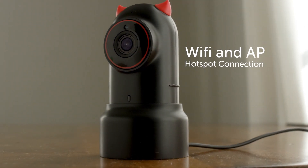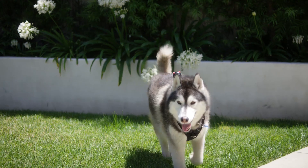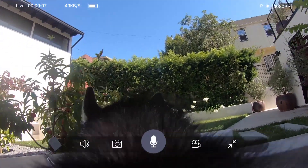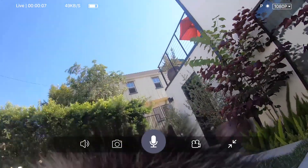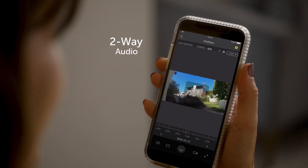The camera easily connects to Wi-Fi or a hotspot connection. The camera has a built-in speaker and microphone so you can communicate with your furry friend at any time. Hey buddy, go find your food!